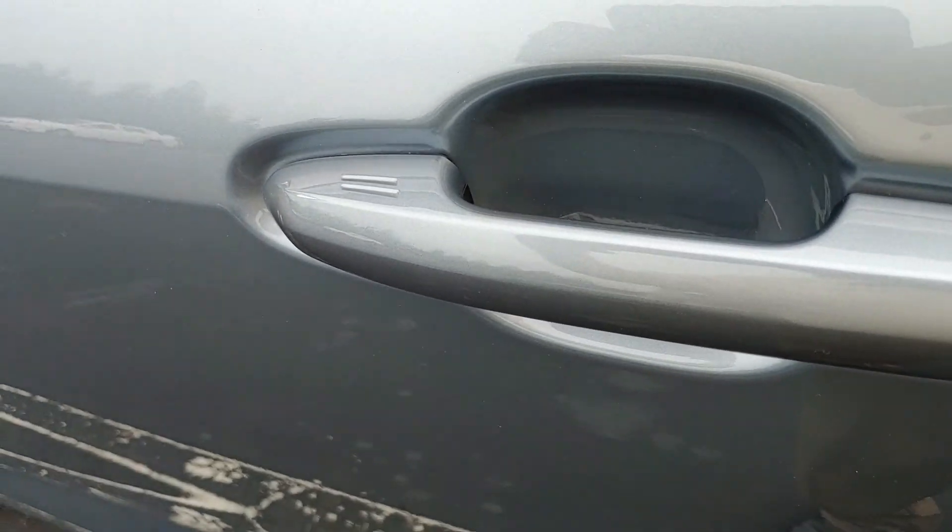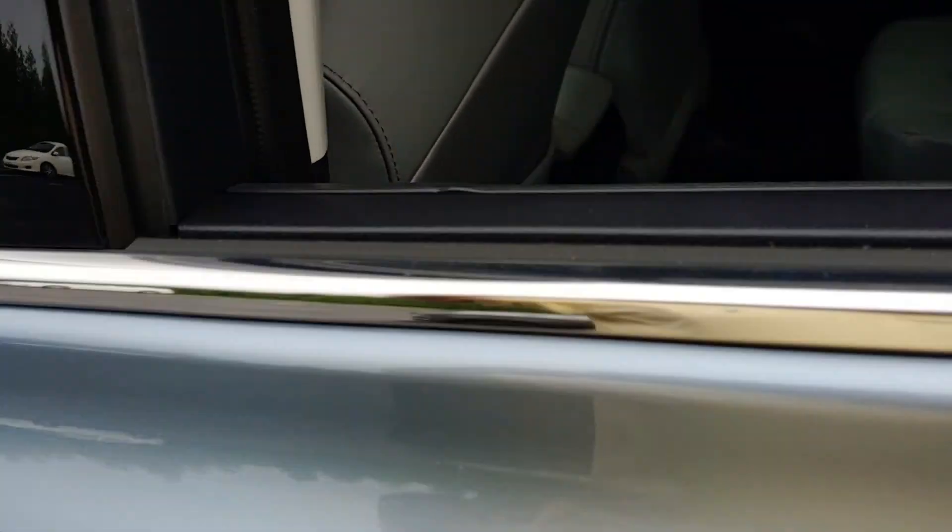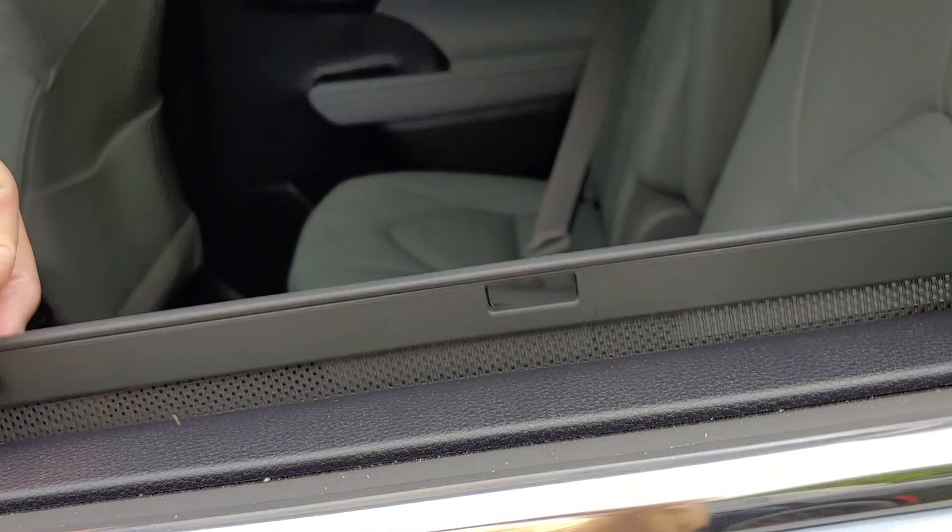Blind spot monitor on both sides. Push button for your locks — automatic. Also when you walk up, it detects the key and unlocks automatically.